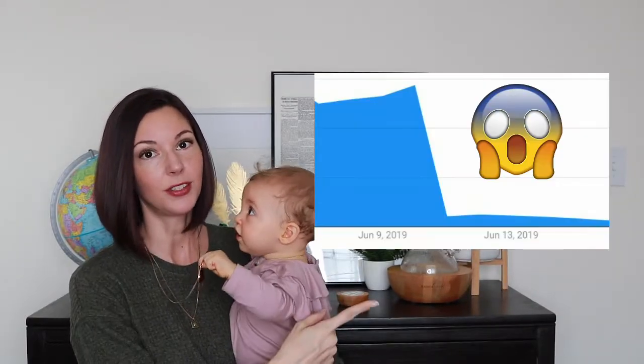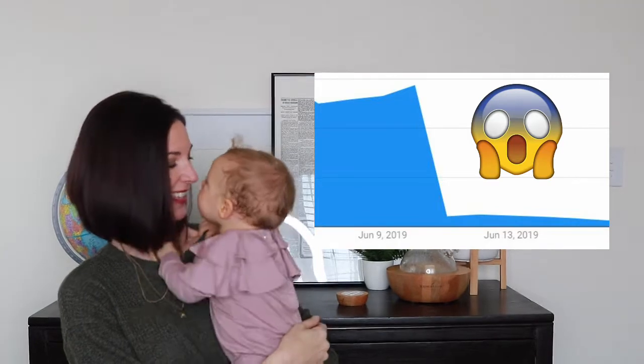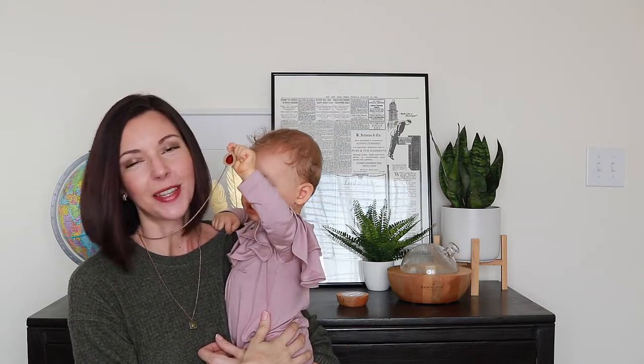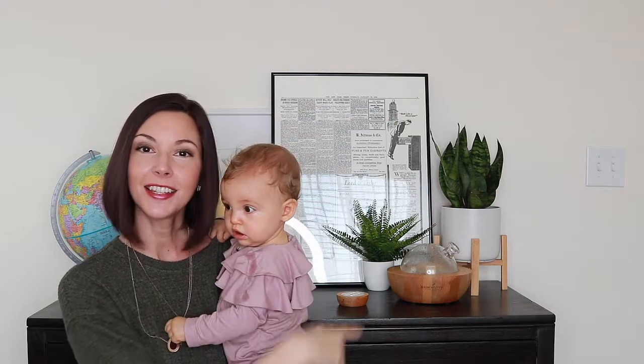Before we get into the video, I wanted to let you know that last month YouTube changed something and this happened to my channel. You can check out this video right here to find out more, but I wanted to let you guys know because you can support my channel and help this message of light and hope get out into the world by liking, subscribing, clicking the notification bell — and I love your comments. All right, now let's get on to the video.